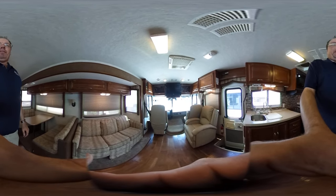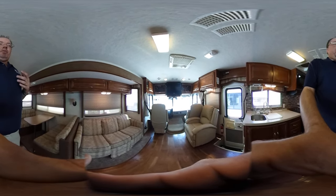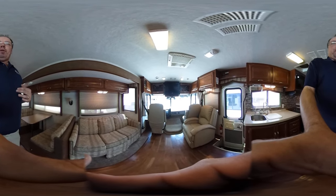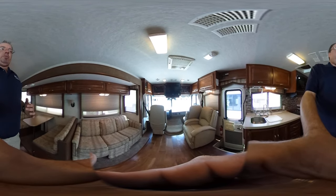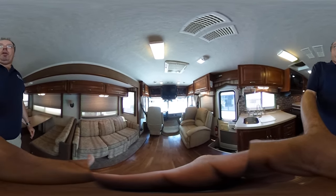We offer nationwide delivery. If you want to fly in and take this RV home, you can. We have financing with rates as low as 3% for up to 144 months. We're going to do the 138-point inspection and spend whatever it takes to make sure this unit passes all up to 138 points.